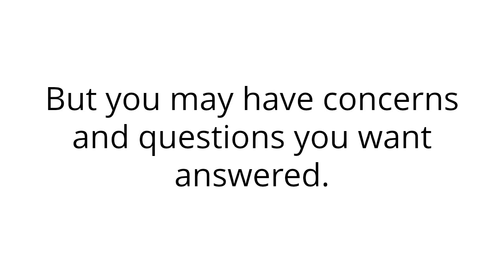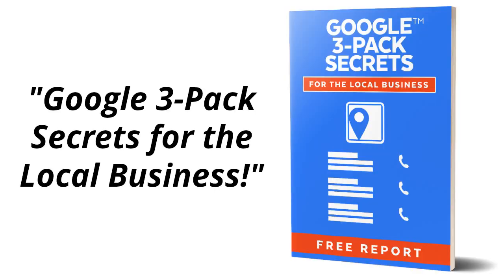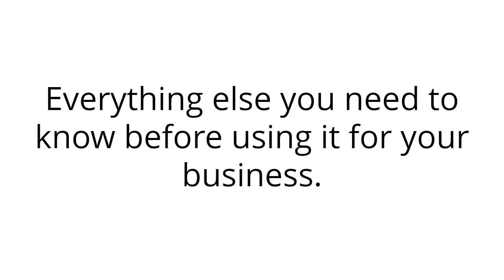But you may have concerns and questions you want answered. And we want to help by giving you a free report titled, Google 3-Pack Secrets for the Local Business. This is a clearly written report that will help you understand what the Google 3-Pack is, how it works, and everything else you need to know before using it for your business.